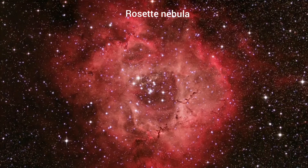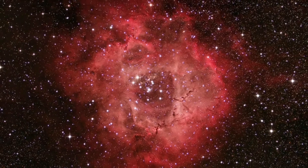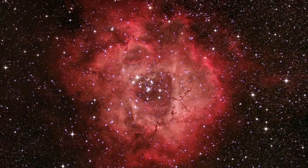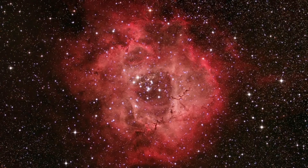The Rosette Nebula is located 5,219 light years away, near one end of a giant molecular cloud in the Monoceros region of the Milky Way galaxy. The Rosette Nebula appears bright red because of the abundance of hydrogen gas in it.